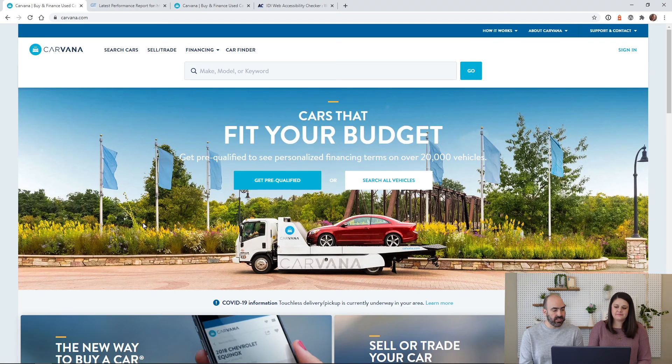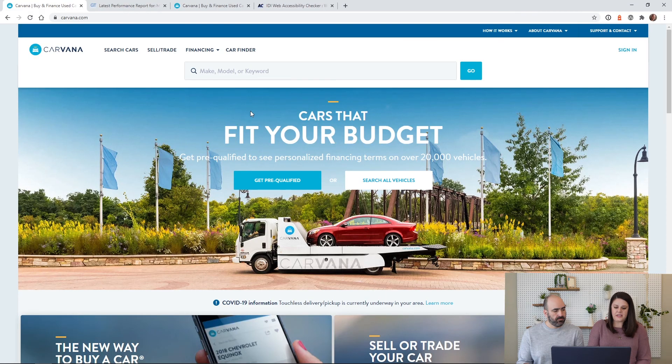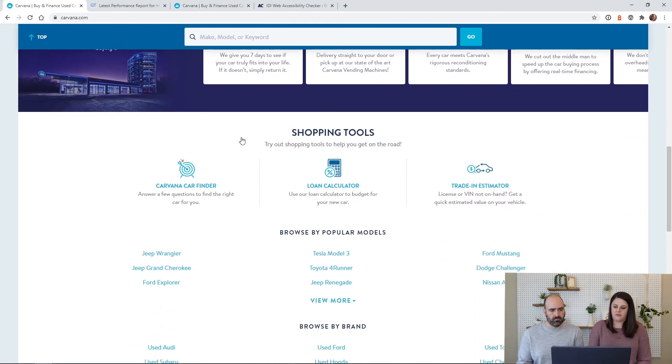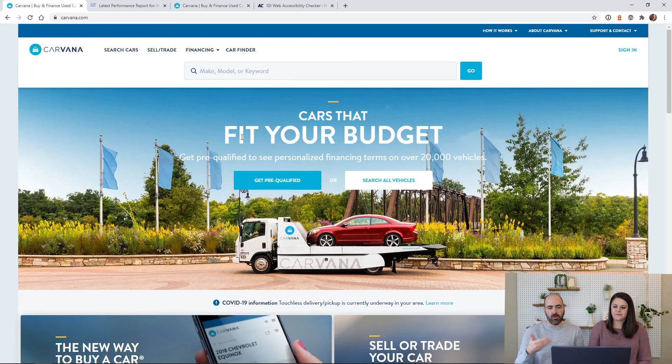First impressions: this is a nice, clean and professional-looking website. I like that there are different options because people come to this website for different reasons — some know the exact make and model they want, some just have a budget in mind, and others want to see how much they can get for a trade-in. On the homepage there are three options: cars that fit your budget, sell or trade your car, and a walkthrough of how buying from Carvana works. The homepage is a really powerful page — if you get your homepage right it makes navigation so much easier for your users.